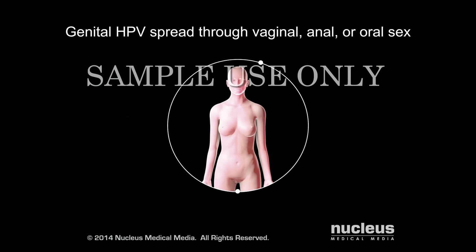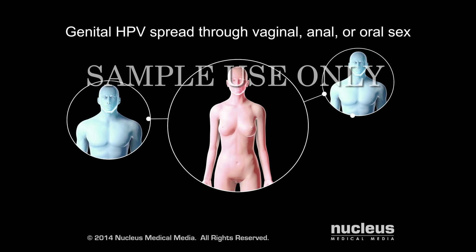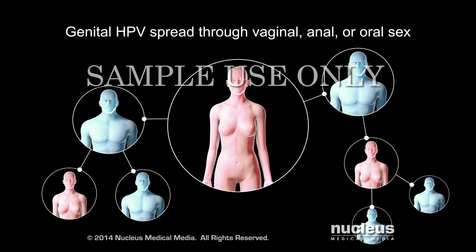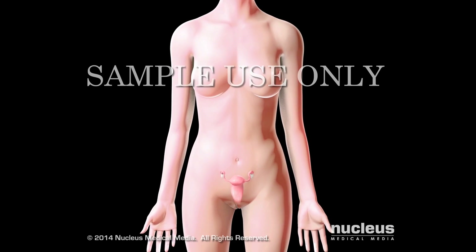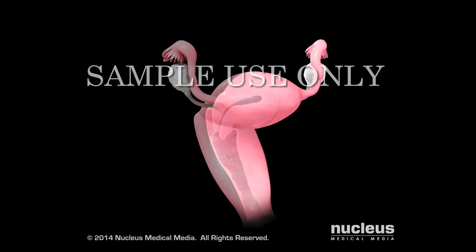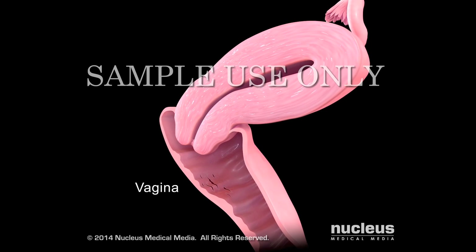People infected with either a high-risk or a low-risk genital HPV spread it through skin-to-skin contact during vaginal, anal, or oral sex. For infection to occur, HPV enters through tiny cuts in the skin around or inside the penis, vagina, throat, or anus.